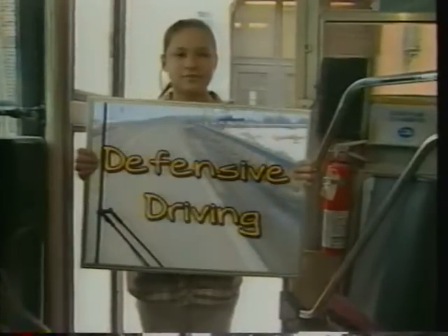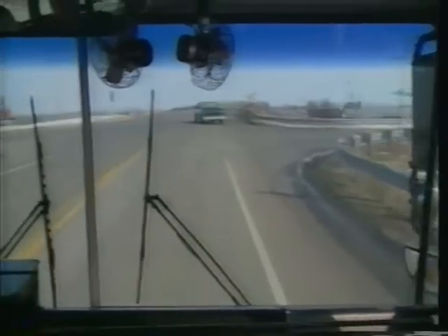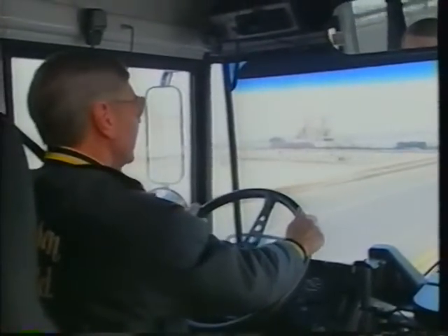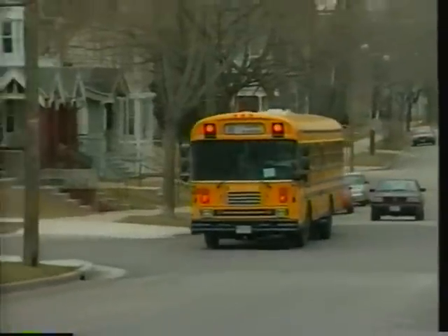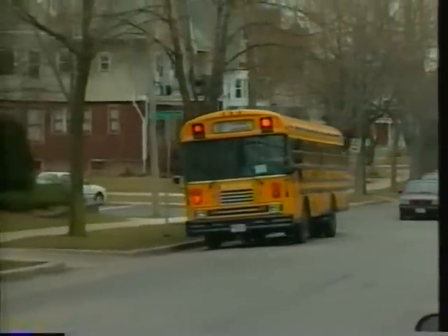Defensive Driving. Do you complain a lot about other people's driving? Everybody does. But you're a professional driver. You can make up for some of the shortcomings of others by being a better driver yourself. It's called defensive driving. Three things need to be in proper working condition: your vehicle, your eyes, and your good judgment. Right now, let's talk about your eyes and your good judgment.